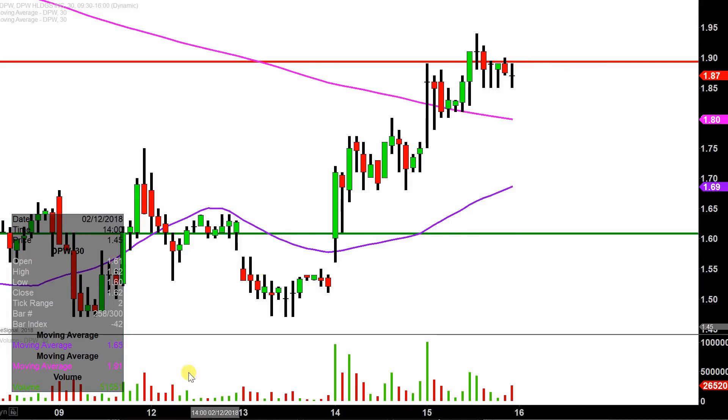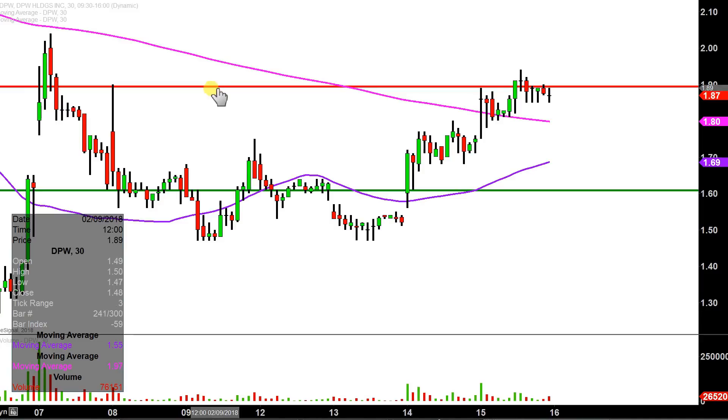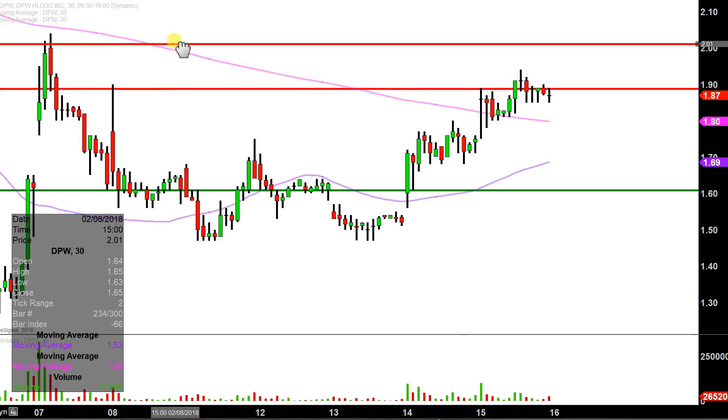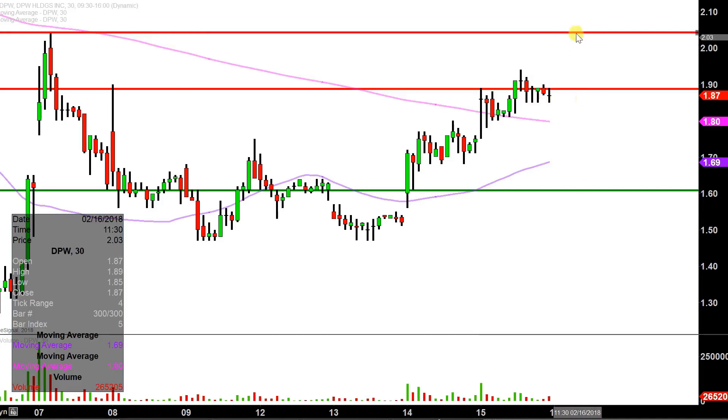Now in the event this $1.90 mark can be broken — it was weakened up today — where are the next potential areas of resistance? So with that, after $1.90, the next key level to keep an eye on from a resistance standpoint is right up there at about $2.05. So $1.90 and $2.05 are the next couple areas of resistance.